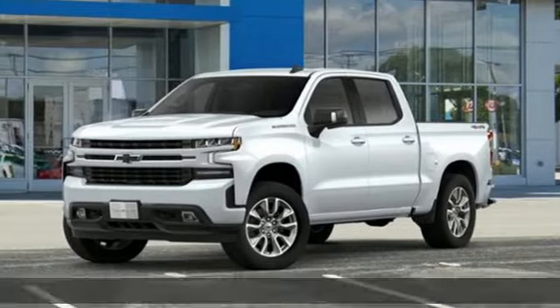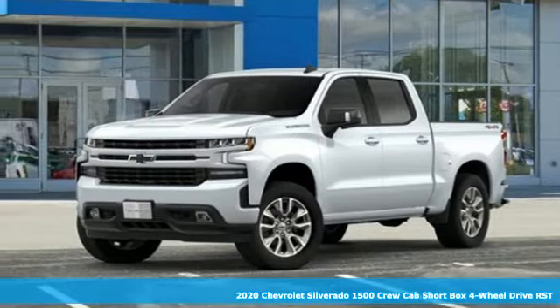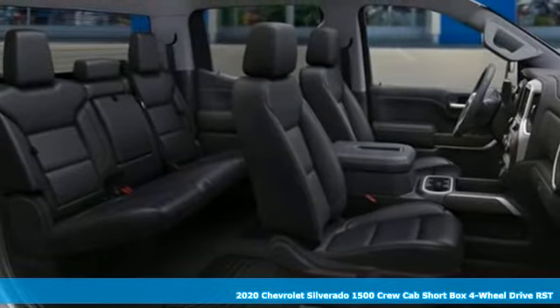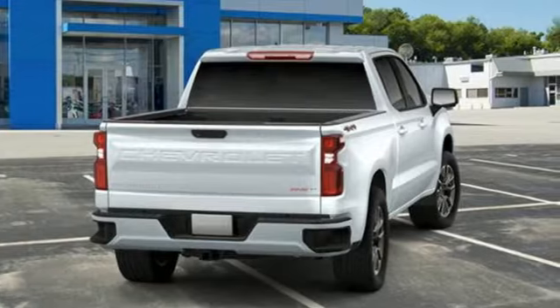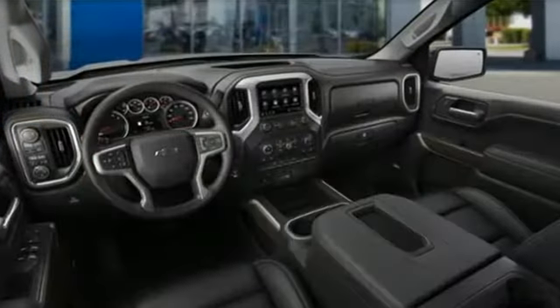Here's a new 2020 Chevrolet Silverado 1500. Equal parts suave and stout, this multitasking Silverado is a powerful personality. It's equipped for all your driving needs and wants.